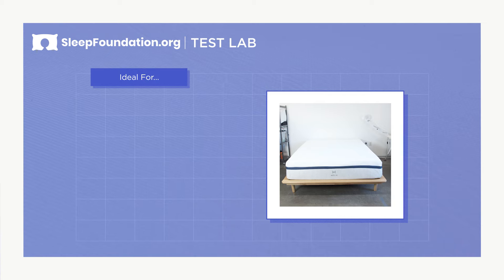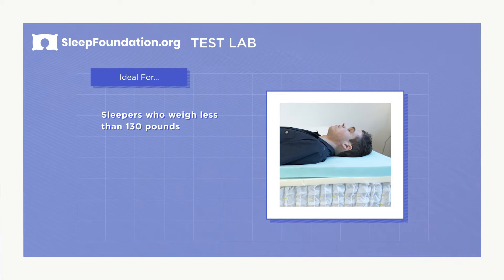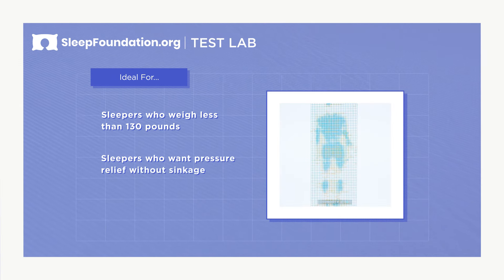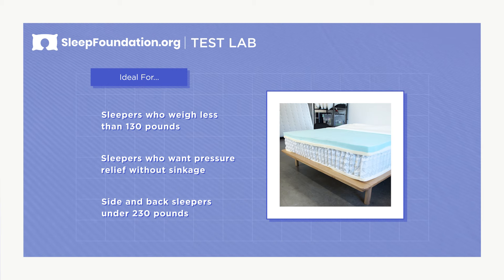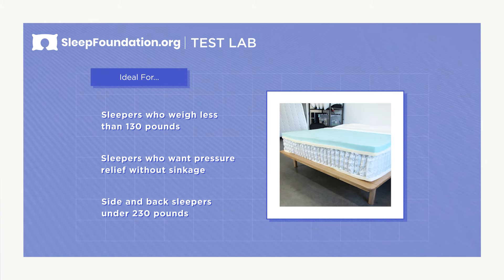The Helix Midnight mattress is ideal for sleepers who weigh under 130 pounds. The medium feel of this mattress provides pressure relief to sleepers' hips and shoulders without too much sinkage. Side and back sleepers who weigh under 230 pounds will also find this mattress suitable.